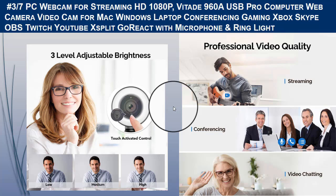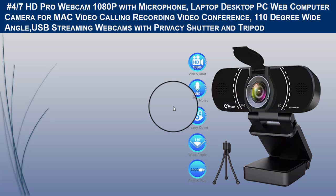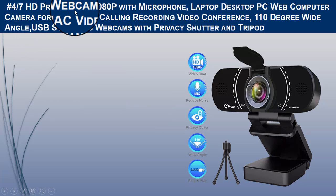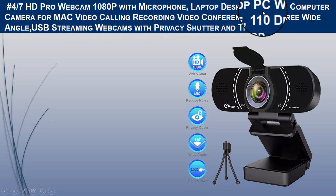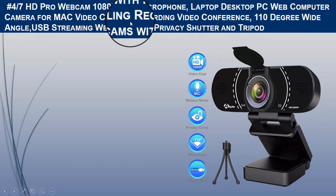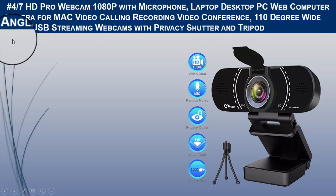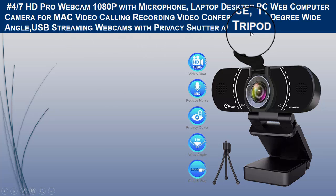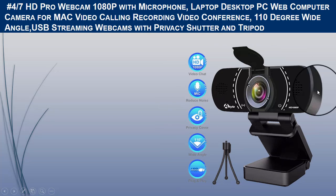The fourth camera for desktop computers we recommend is the HD Pro Webcam 1080p with microphone, for laptop, desktop PC, and Mac, supporting video calling, recording, and video conferences. It features a 110-degree wide-angle USB streaming webcam with a privacy shutter and tripod.